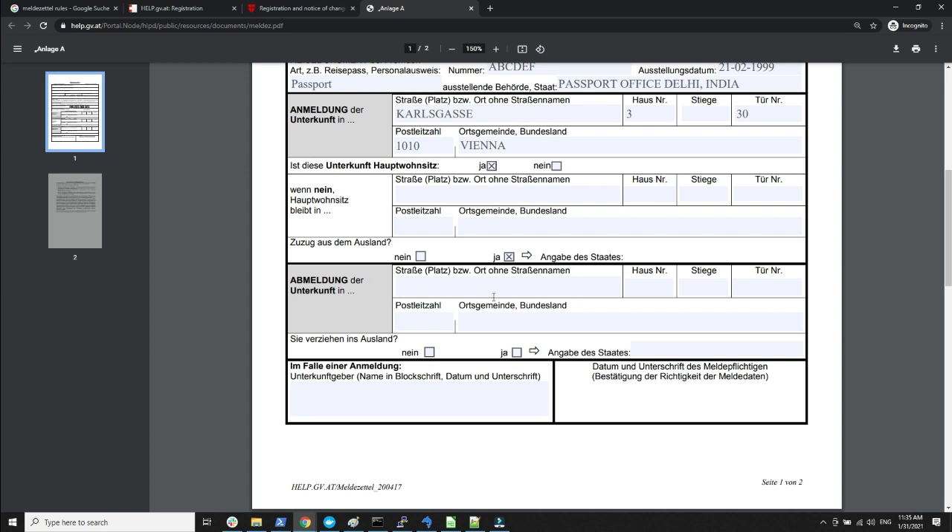There is a field where you specify the country you are coming from — for example, India. Note that this online form does not have an option to write, so you fill this in once you print it out. There is also a section to fill out if you want to de-register your address — to notify the authority that you are moving out. If you are moving out of Austria, specify 'Ja'; if not, specify 'Nein'.